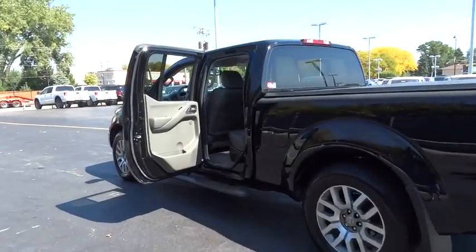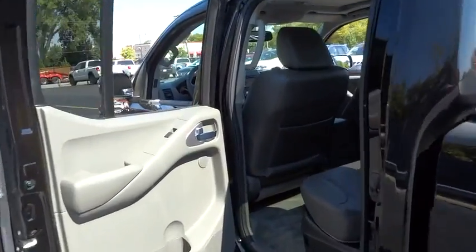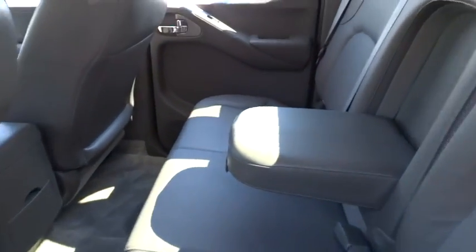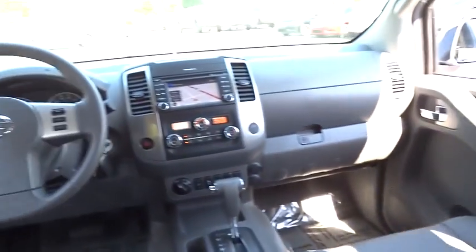Here are some of this vehicle's great options: stability control, traction control, anti-lock braking system, steering wheel audio controls, power steering, and adjustable steering wheel.